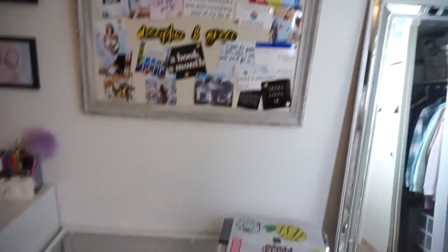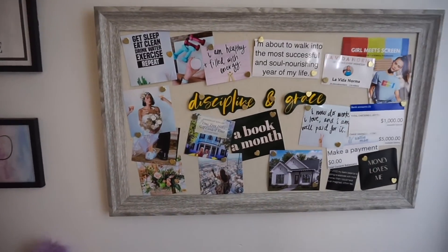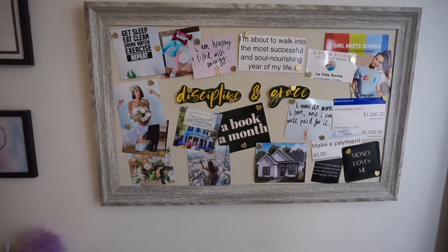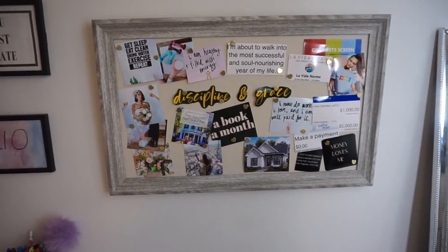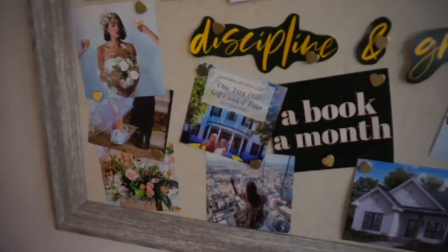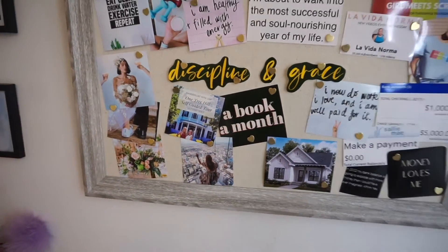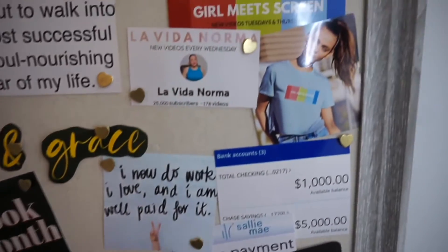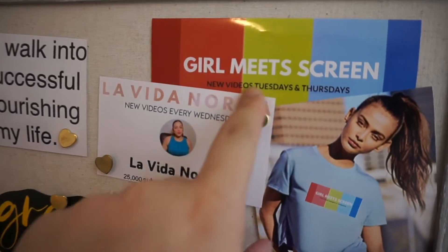Then we have this vision board right here. I decided to put it up here instead of printing it all out together and framing it like last year's — I just like this vibe better. I did add a few things; if you haven't seen my vision board video, watch my last video for details. I added a One Tree Hill self-guided tour — definitely going to go do that. I think that'll be a fun solo trip. I want to do more things alone this year. And then we have Girl Meets Screen — I'm starting a second channel.